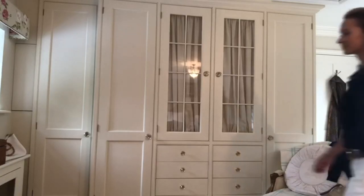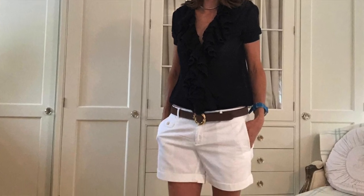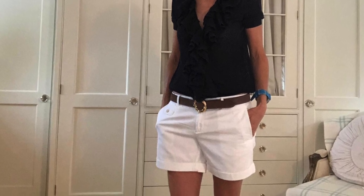My white shorts are from Banana Republic — a few years old but perfect for holidays — teamed with a navy frill top. I love a frilly top. And then my peachy belt, which is just fab. It has interchangeable buckles so you can glitz it up or glam it down. This is actually the bamboo one and it's in mink suede.